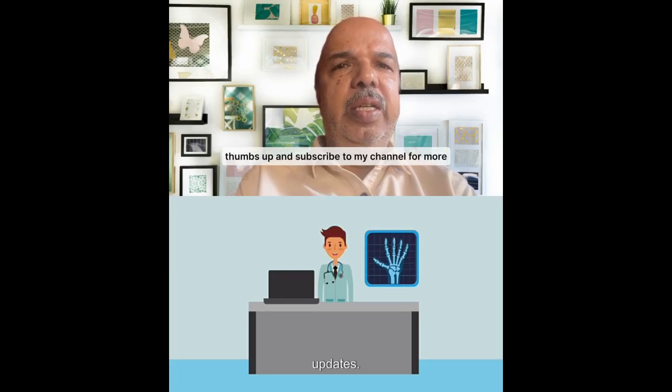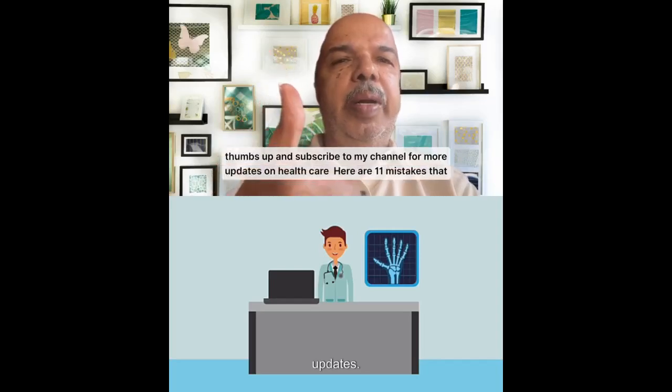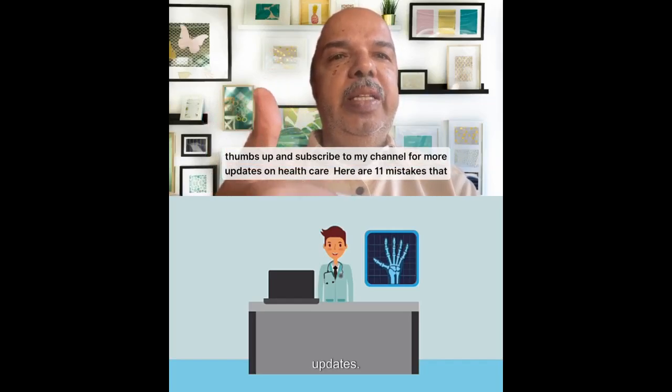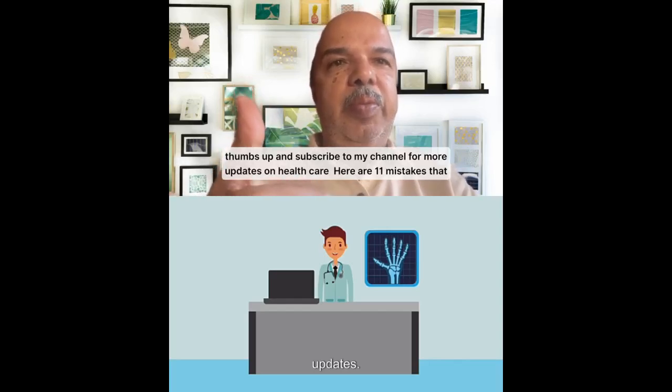If you found this video helpful, give it a thumbs up and subscribe to my channel for more health updates. Take care of your health and make sure you do not make these 11 mistakes when measuring blood pressure at home, at the doctor's office, or at nursing homes.